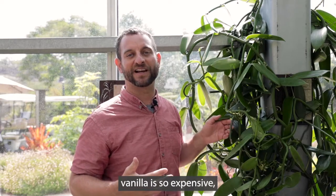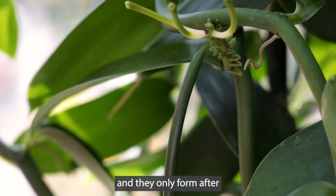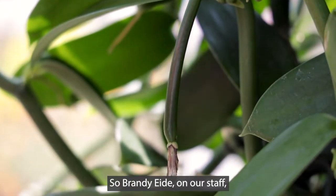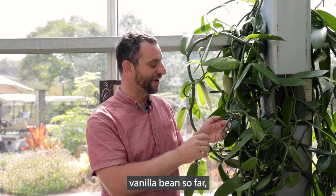Part of the reason why vanilla is so expensive — pure vanilla — is that it takes so long for these beans to form and they only form after they've been hand pollinated. Brandy Eide on our staff has been hand pollinating these plants every day when she sees them, and after all this hard work we're only getting one vanilla bean so far.